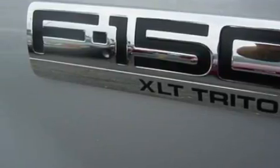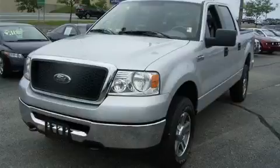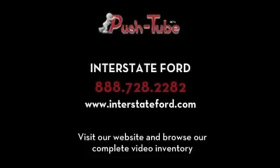Contact us today and schedule your opportunity to see this truck in person. Thank you.